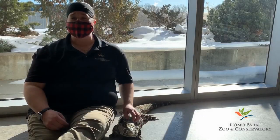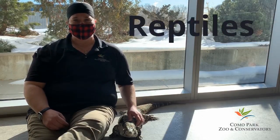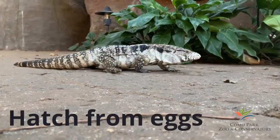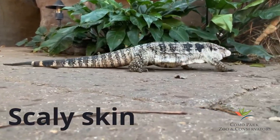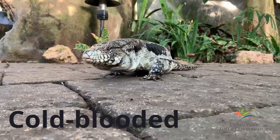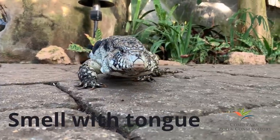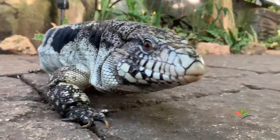Tegus are a type of lizard, and lizards belong to a group of animals called reptiles. What are some things that reptiles have in common? Reptiles hatch from eggs. They have scaly skin, which helps protect them. They are cold blooded, which means their body temperature matches the environment around them. Reptiles use their tongue to smell.